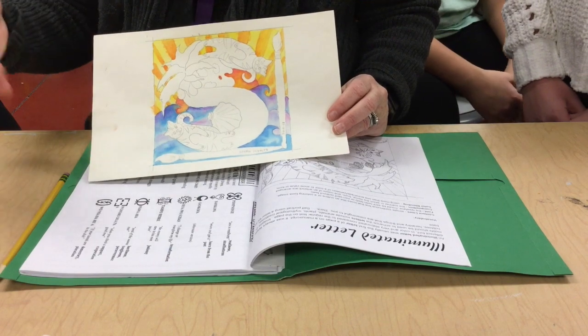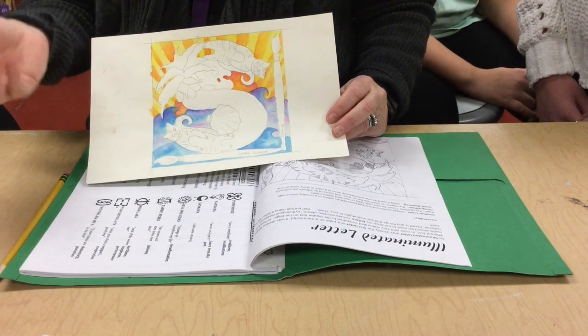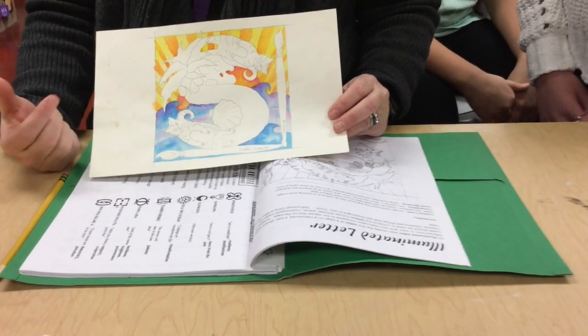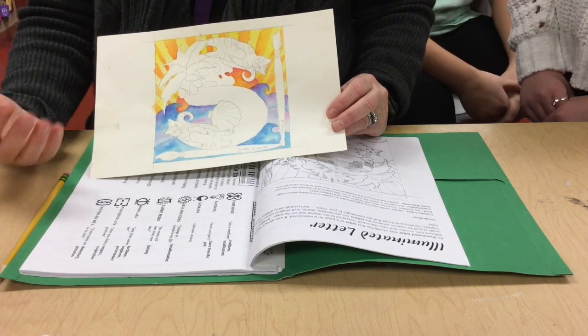Later, as we get started with clay and we have breaks, I'll have little watercolor demos. We already did the color pencil color blending demo. We'll talk about Sharpies, and I have metallic Sharpies that you're just going to love. That'll bring in the illuminated part too.